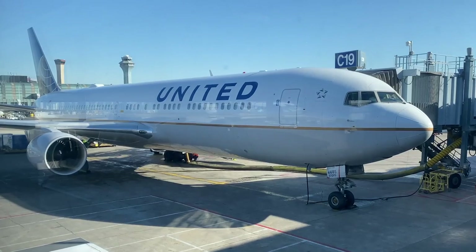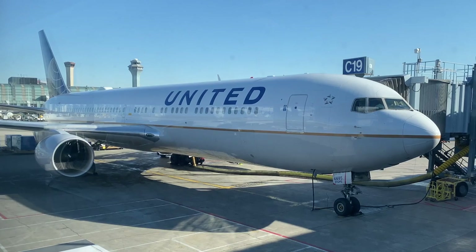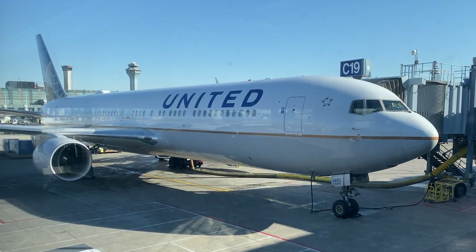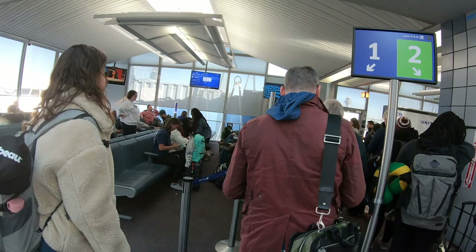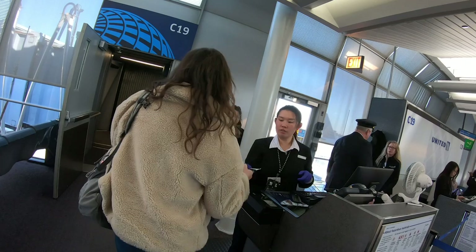My ride across the Atlantic today was this Boeing 767-300ER, originally delivered to Hawaiian Airlines in 2002. In 2018 the lease ended and it was stored in Arizona before United refurbished it, refitted the cabin, and put it into service in 2019.